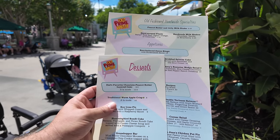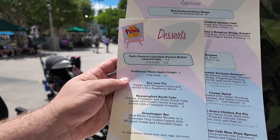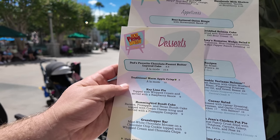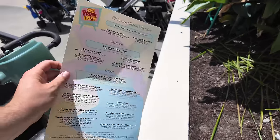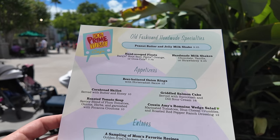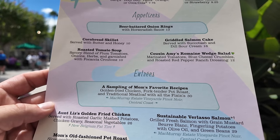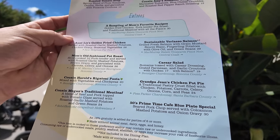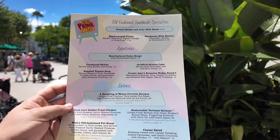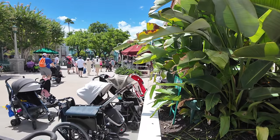Here is a quick look at the menus at 50's Primetime. The new desserts include Dad's favorite chocolate peanut butter layered cake, key lime pie, hummingbird bundt cake, grasshopper bar, and a traditional warm apple crisp. A lot of the regular favorites are still on the menu — onion rings, and now there's a new cornbread skillet. Roasted tomato soup, sampling of Mom's favorite recipes — that one's always popular. But they have a 50's Primetime Blue Plate Special: a seared pork chop with mashed potatoes and onion gravy. And on the kids' menu I think they have a Sloppy Joe — like my mom would make. So I'm going to see if I can get it.